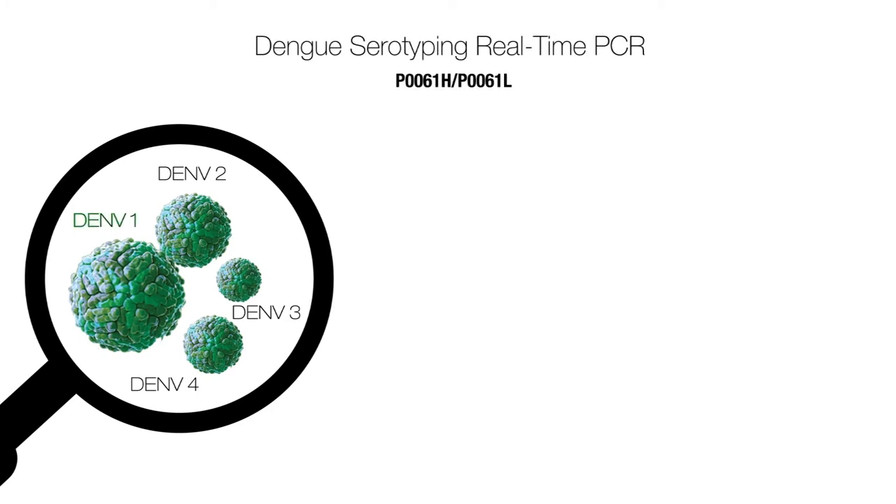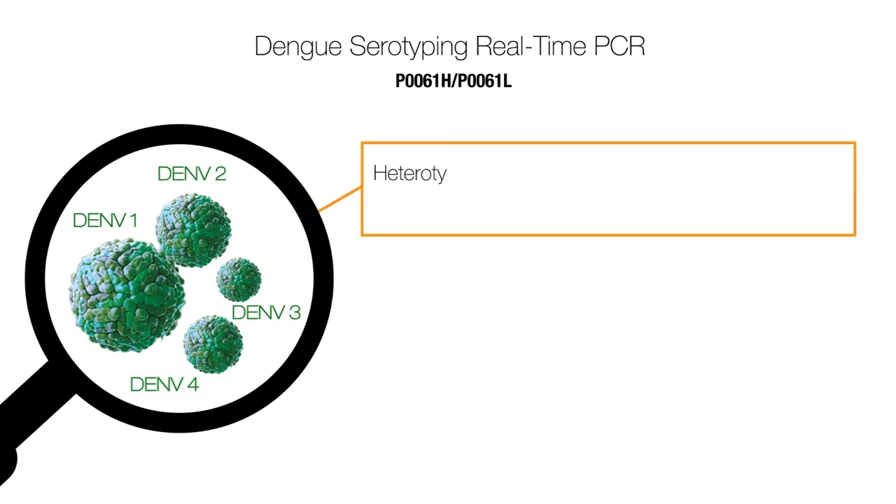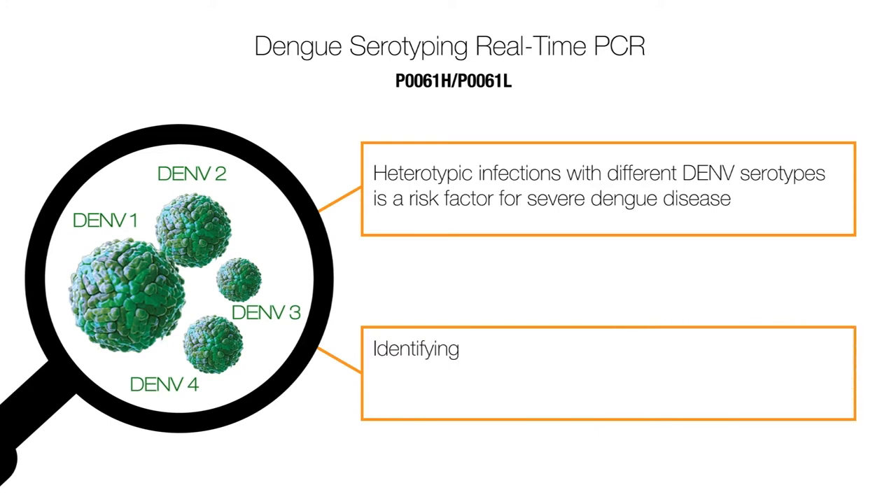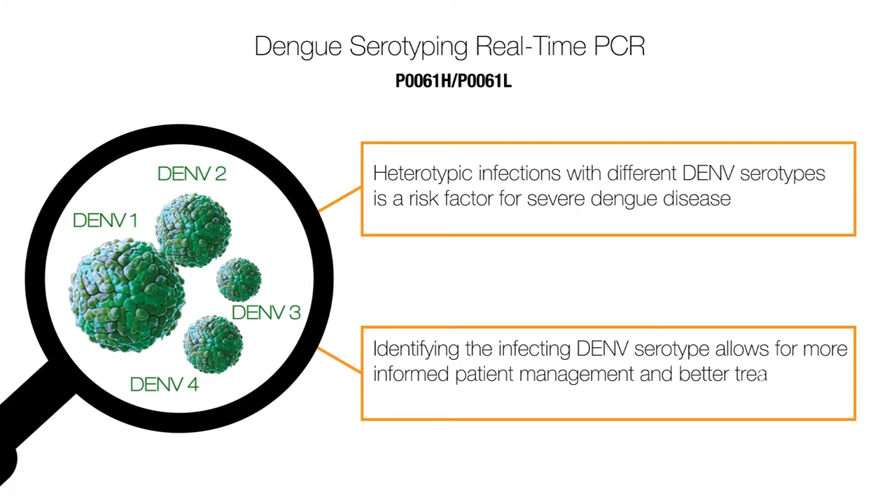Our new dengue serotyping PCR can detect and specify dengue virus 1, 2, 3, and 4. While all our dengue tests can detect all four serotypes of dengue, the dengue serotyping PCR can also specify which serotype the patient has. The importance of serotyping is that heterotypic infections with different dengue virus serotypes is a risk factor for severe dengue disease, and identifying the infecting dengue virus serotype allows for more informed patient management and better treatment decisions.